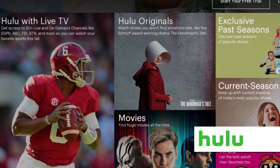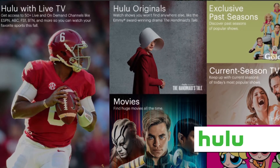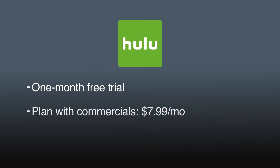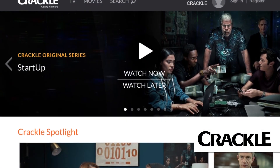Hulu offers new episodes of current shows the day after they air. It also streams previous full seasons, original content, and films. After a one-month free trial, Hulu's basic subscription is $7.99 per month. A commercial-free version costs $11.99. For $39.99 a month, after a seven-day free trial, Hulu offers access to its full database as well as live television streaming.